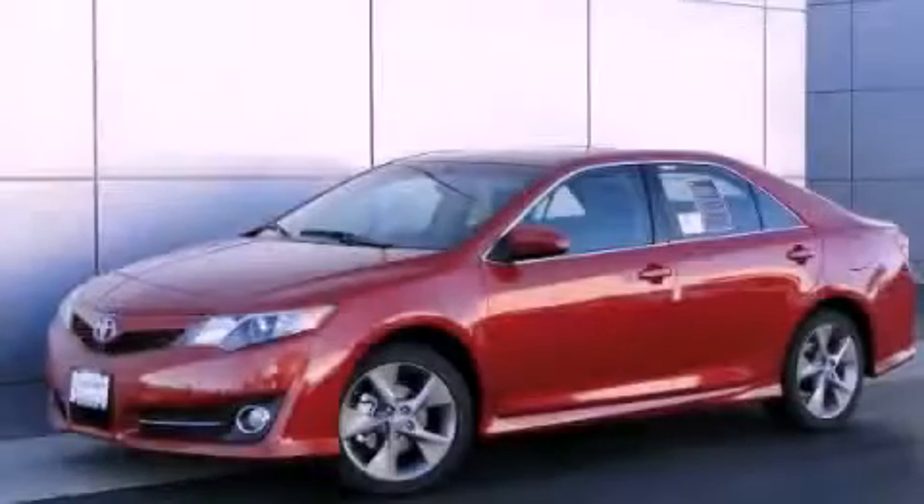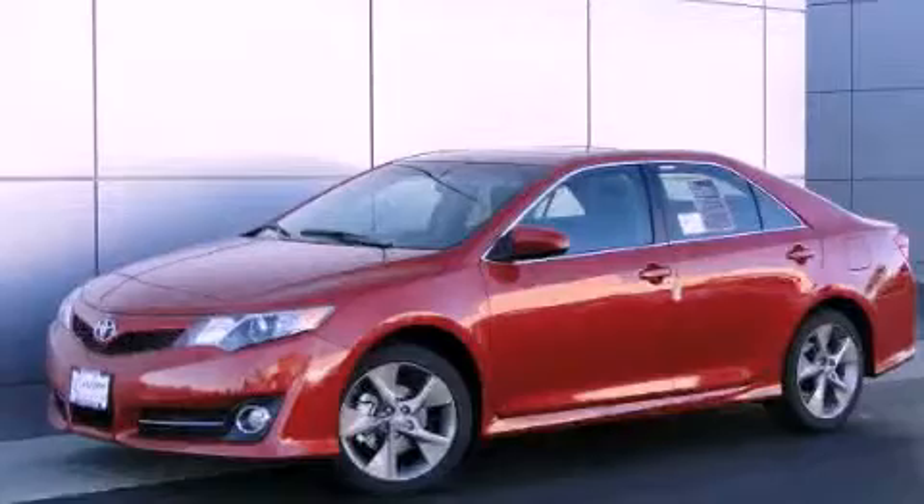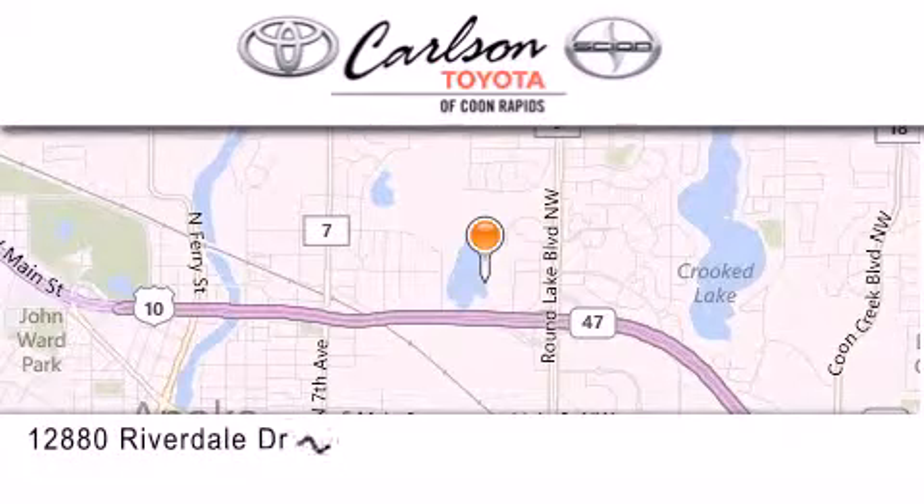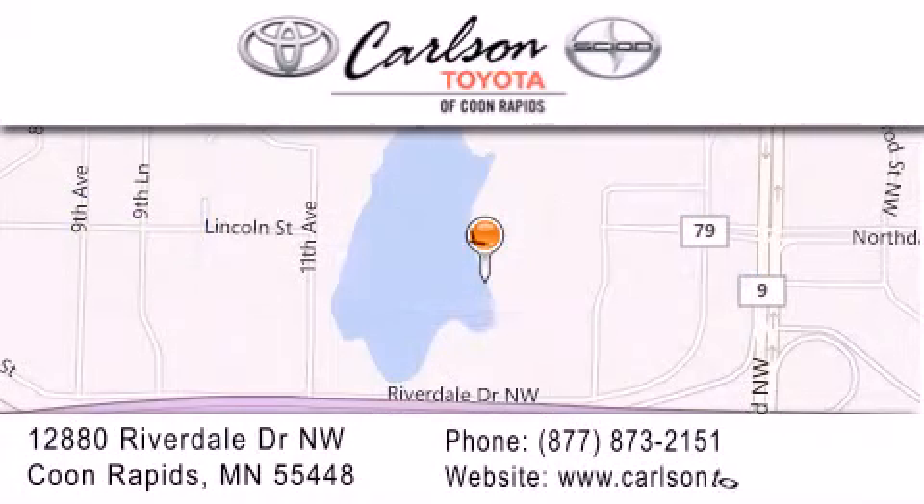Please call us today for more information on this great vehicle. Carlson Toyota is located at 12880 Riverdale Drive NW in Coon Rapids. Our goal is to exceed all of your expectations to ensure that you'll return for future visits. Carlson Toyota — you're gonna love us.